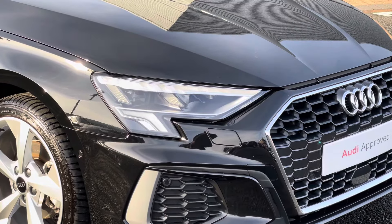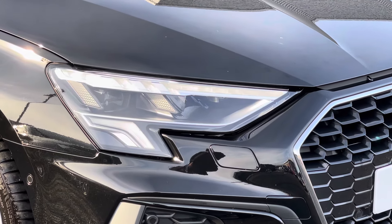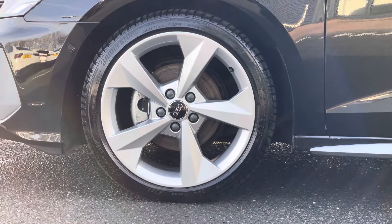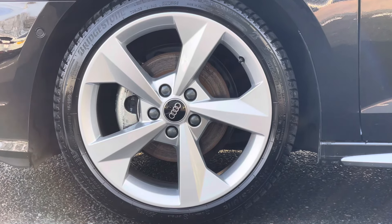The front of this vehicle is fitted with LED headlights designed to perfectly illuminate the road as you drive. Adding a sophisticated look to the exterior are the 18-inch alloy wheels in the five arm dynamic design.